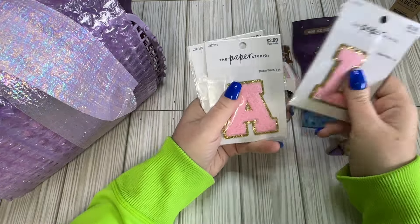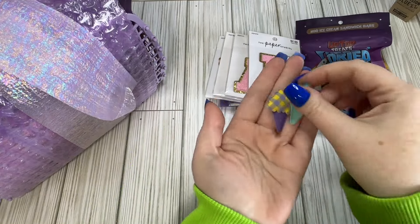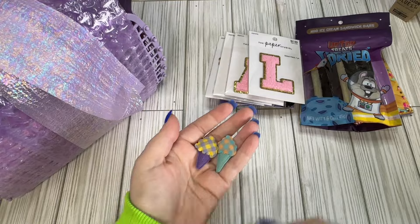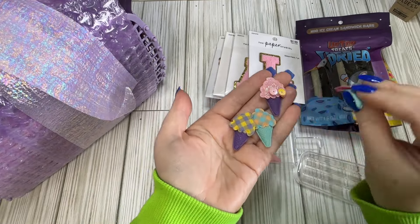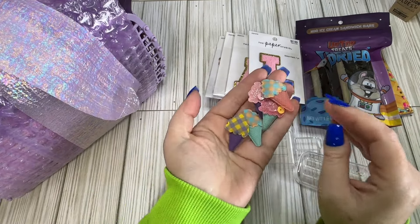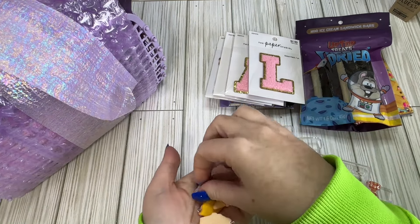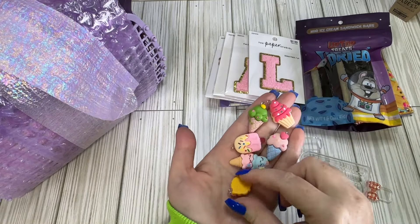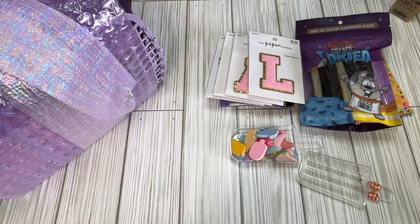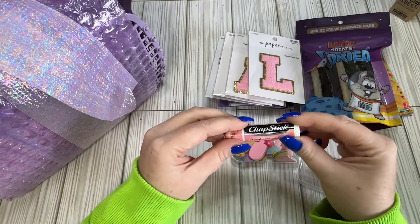She sent me some patches that spell out my name — so cute! And look at these little mini ice cream cones; they're little fabric ones that I think were in this ice cream container. Some of them have sequins on for sprinkles. There's also some cabochons or charms in there. And then there's a chapstick in strawberry gelato flavor — I've never even seen this flavor, so that is so cool!